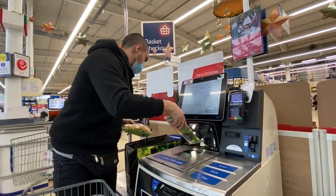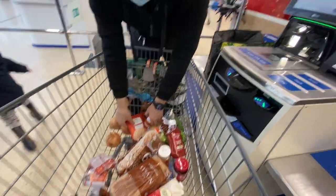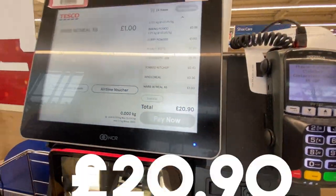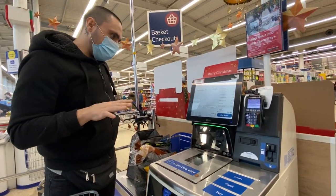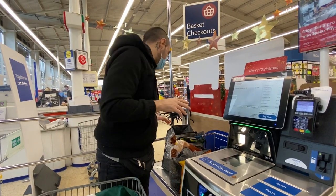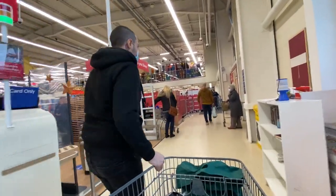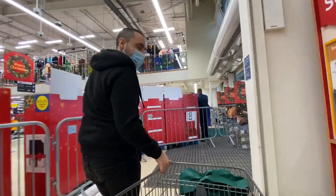£2.20, boom. We're up to about £10. We could have put something away, but I reckon £20.90 is pretty good. Let's pay for it. Alright, now we're going to go back and show you how to cook all this up — this whole £20 worth of vegan food. Let's go.